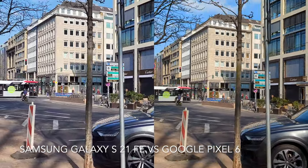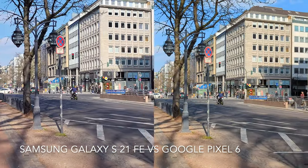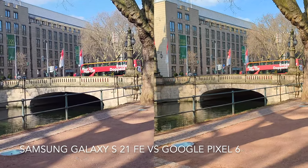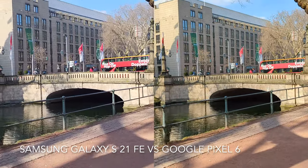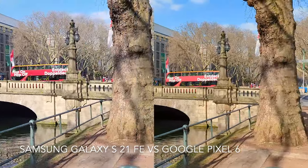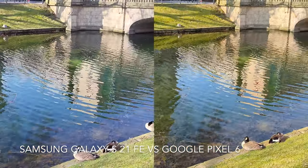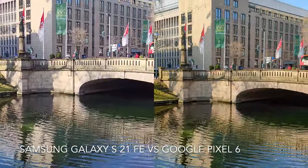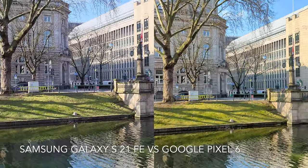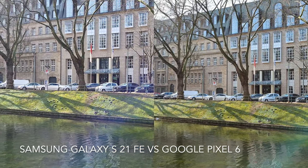Then video and photo quality in a completely dark environment, and finally portrait comparison in bright and dark environments. Here you can see the colors are more saturated in Pixel 6 and you can see more yellow color in sunlight. For example, look at the bridge — it is too white on Galaxy S21 FE, and you can see more details of the bridge on Google Pixel 6. Also, the grass is much greener on Pixel 6.